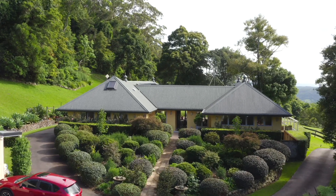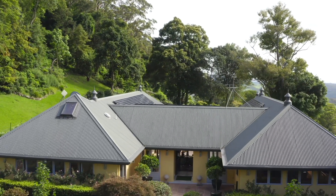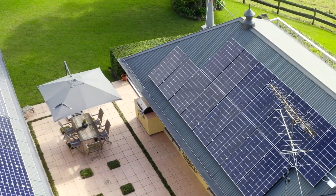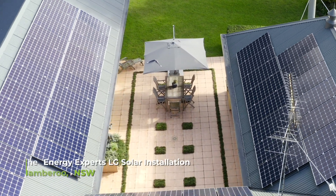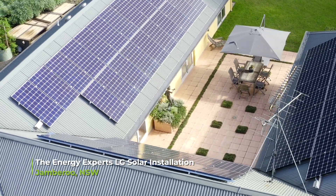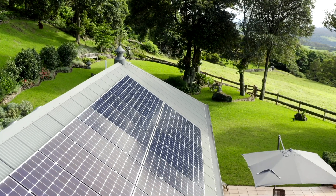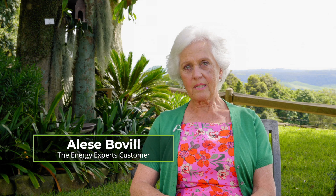When we first moved here we inquired about solar on two separate occasions, but the people that came out said it just wouldn't work because we do go into shadow in winter, especially fairly early in the afternoon. The first two quotes said it was not possible.